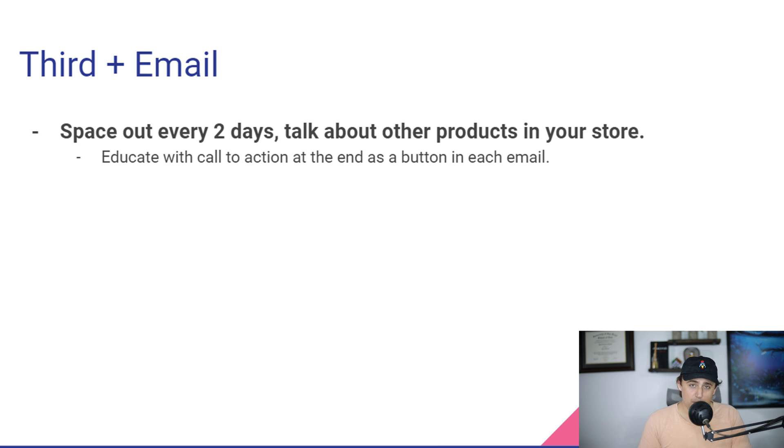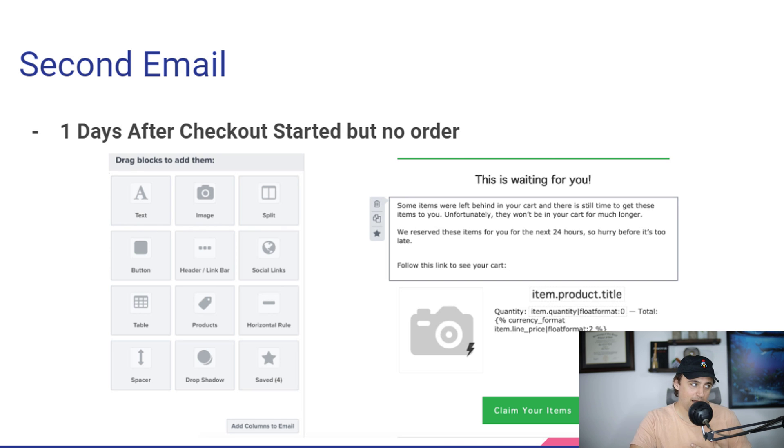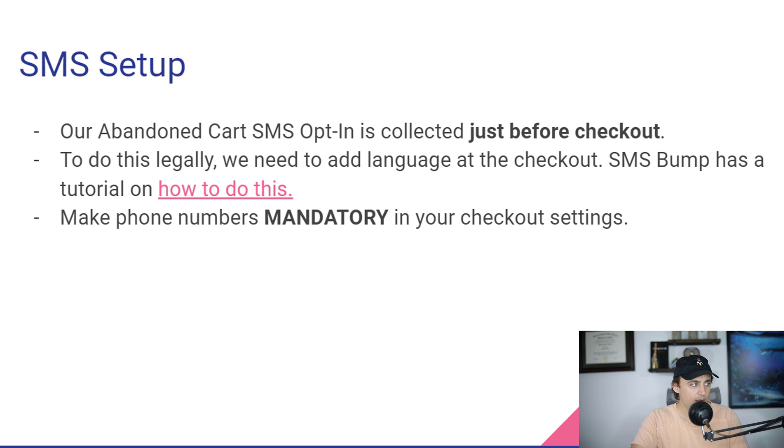It is a pretty good use of your time to build out more campaigns, but this is the bare minimum: a first email and then a second email to remind them to come back. Next thing — SMS setup.